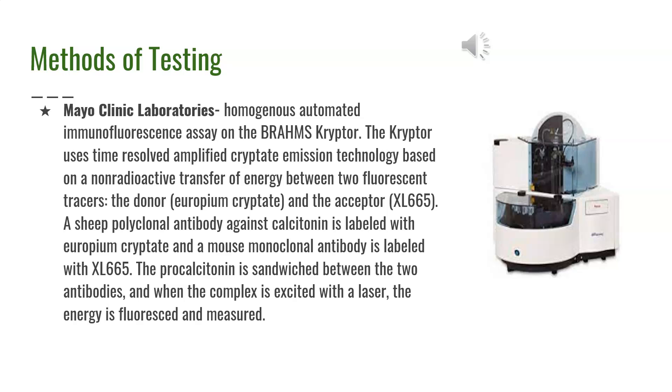There are many different methods of testing for procalcitonin, but this slide focuses on Mayo Clinic Laboratories. They use a homogeneous automated immunofluorescence assay on the BRAHMS KRYPTOR analyzer. The KRYPTOR uses time-resolved amplified kryptate emission technology based on a non-radioactive transfer of energy between two fluorescent tracers: the donor tracer European kryptate and the acceptor tracer XL665. Procalcitonin is sandwiched between the two antibodies, and when the complex is excited with a laser, the energy is measured.